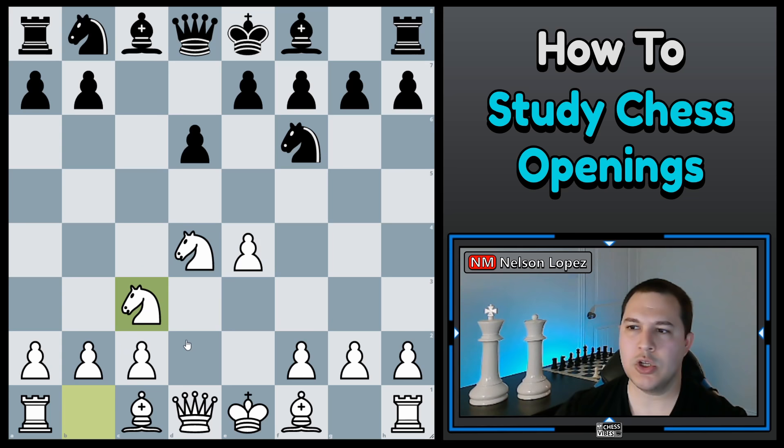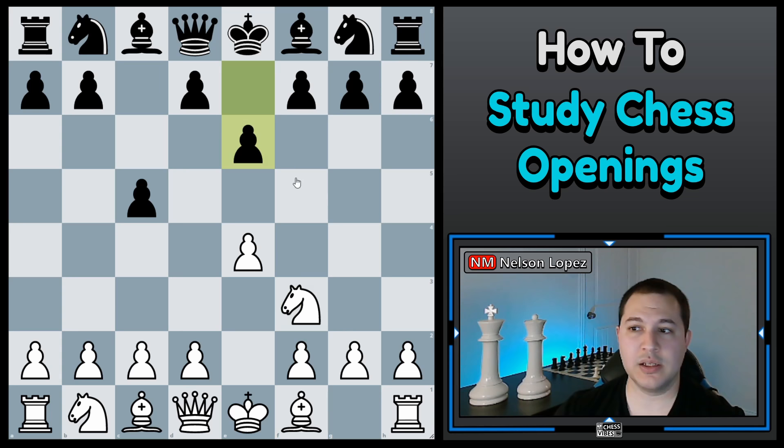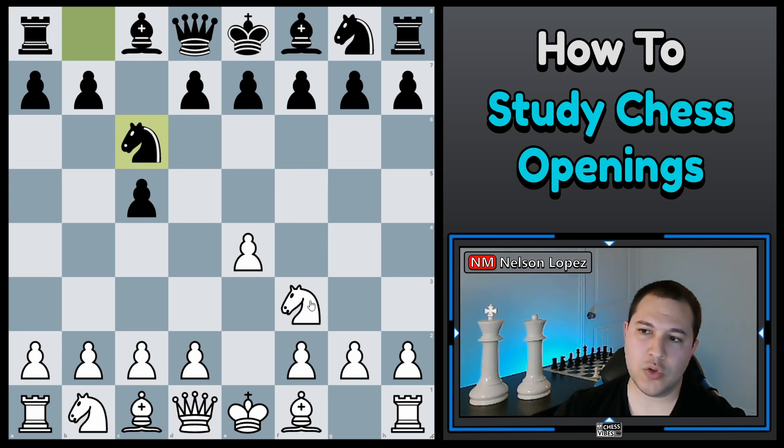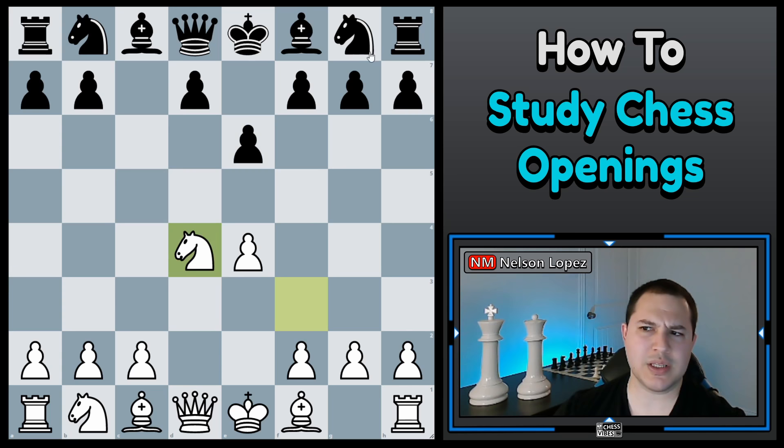The third step is to build off of that and add more and more details and layers of complexity to your opening knowledge. For example, D6 is the main line in the Sicilian, but sometimes people play E6 and you get slightly different positions. Sometimes people play Knight C6. You might ask: what are the main couple of moves in the Knight C6 line? How is that different from the D6 lines? You start to build off those basic building blocks. So those are the three steps — now let's go back and talk about choosing an opening.